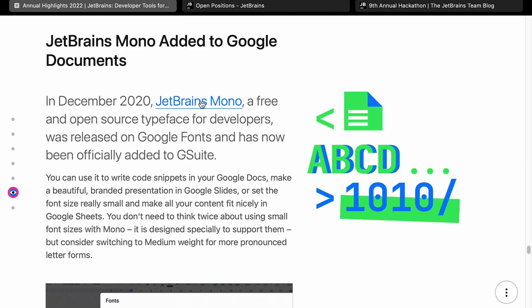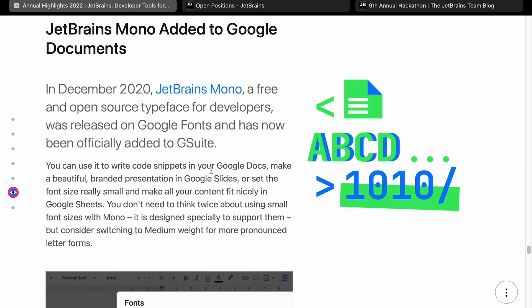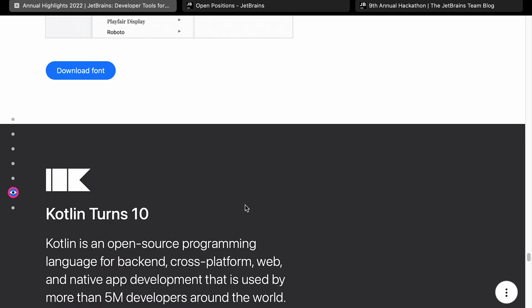JetBrains Mono has been added to Google Docs. JetBrains Mono is a typeface, so if that's the kind of thing you're interested in, this is an interesting addition.